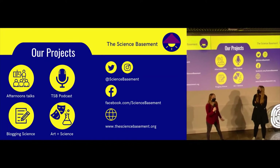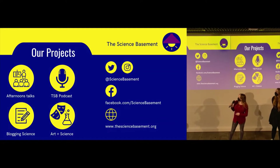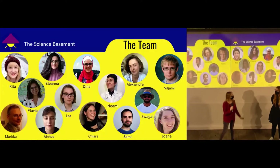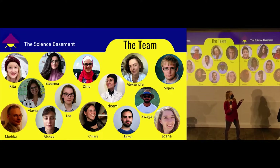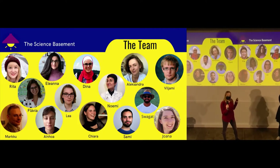This is the Science Basement. In addition to this public speaking seminar, we do other projects such as podcasts, blogging, science, art and science. The point is to have early career researchers such as ourselves learn how to communicate our work with everybody else. This is the team that put together today's talk and this ongoing talk series. You will see us on the last Thursday of every month except next month.